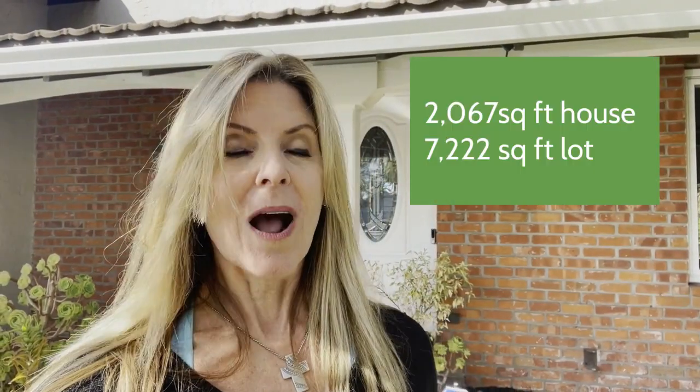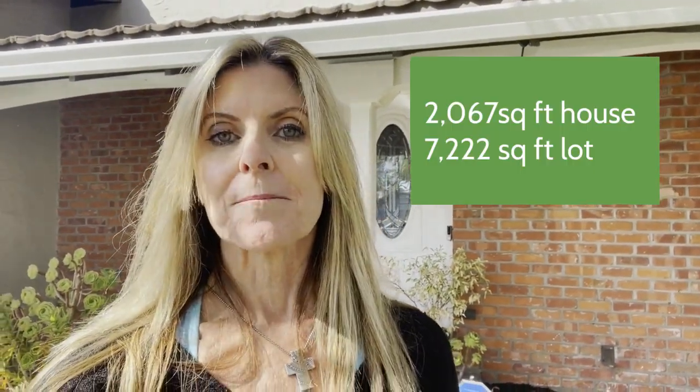Today I'm standing in front of a four-bedroom, two-bath house in Cambrian — about 2,100 square feet with an awesome backyard with a pool. When I first met with the sellers, they had definitely put their personal touch on the house. They had updated the kitchen and bathrooms, and for the most part they were beautiful. They had also put in some bright paint colors, and I knew we needed to neutralize some of those things to appeal to most buyers.